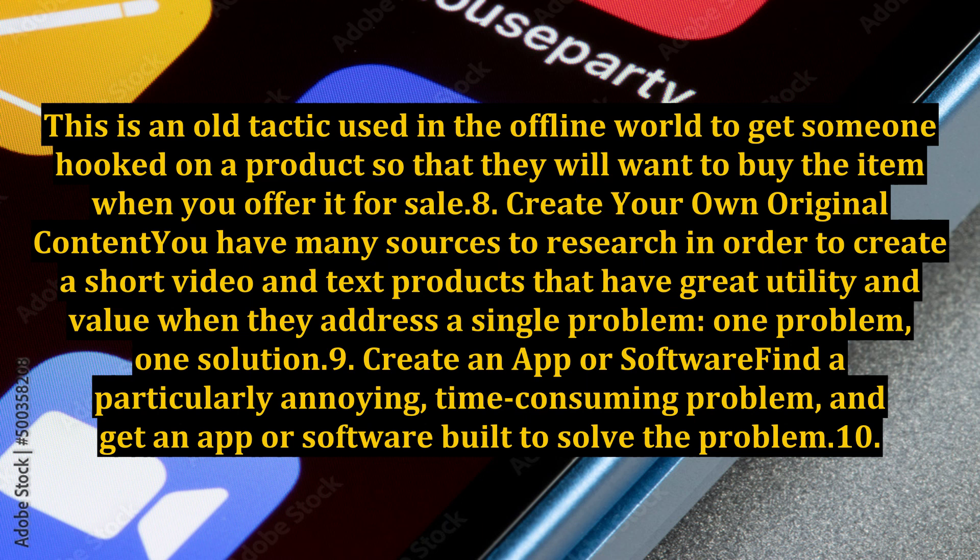8. Create your own original content. You have many sources to research in order to create short video and text products that have great utility and value when they address a single problem — one problem, one solution.